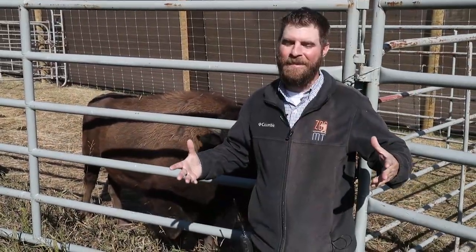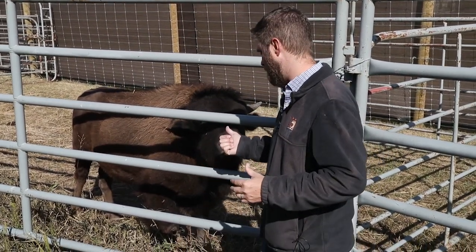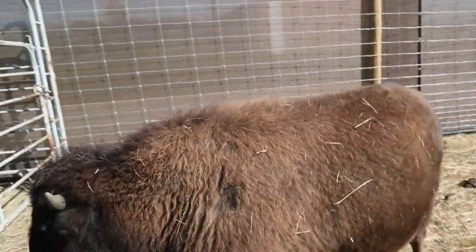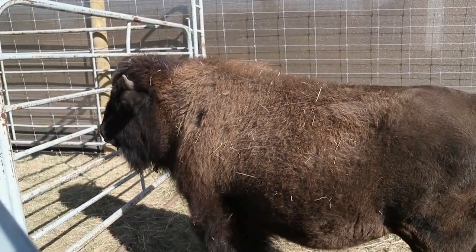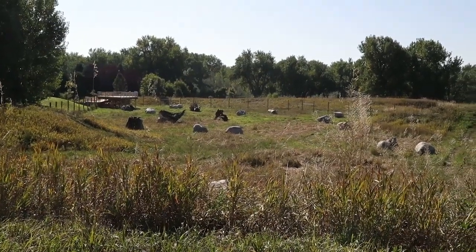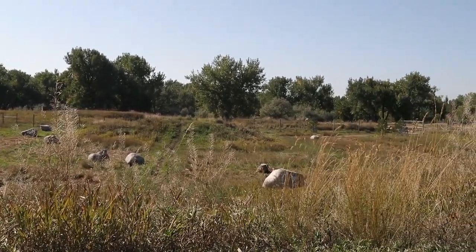Hey guys, Jeff the Nature Guy here at Zoo Montana, and we have been talking a long time about what you see behind me — bison. Little Bert is with us. You remember we just built a new bison exhibit. It's spectacular, it's turned out really well, and we are very excited because Bert just arrived.